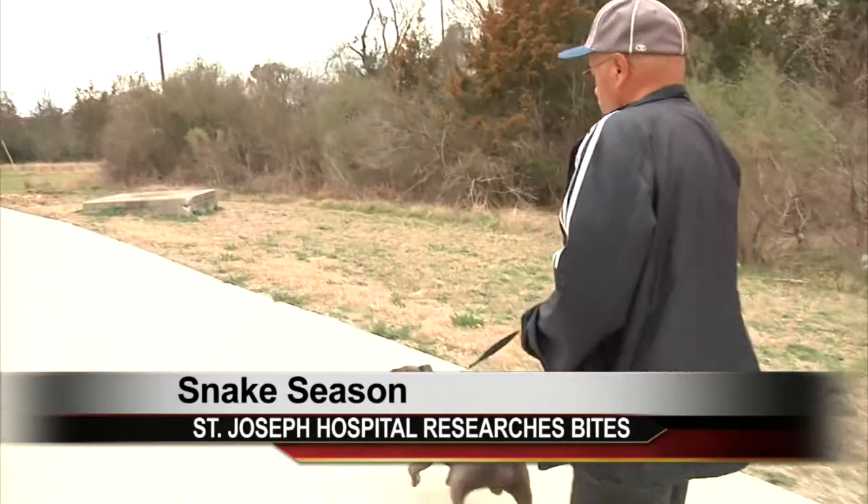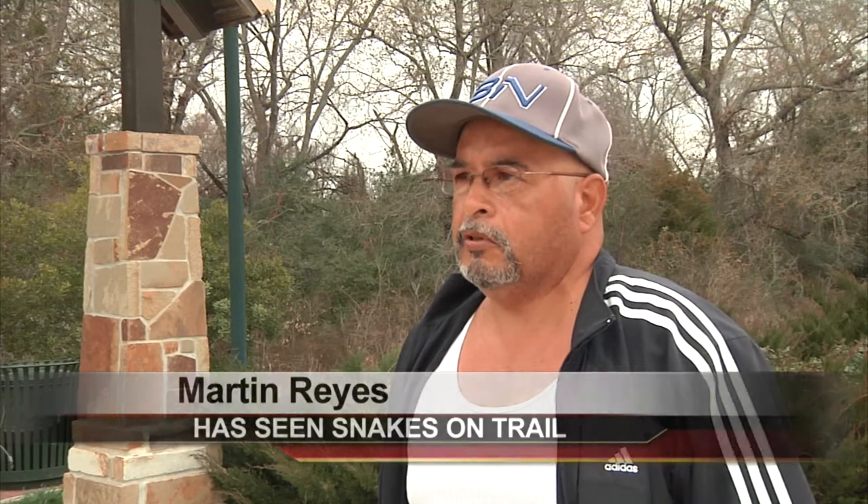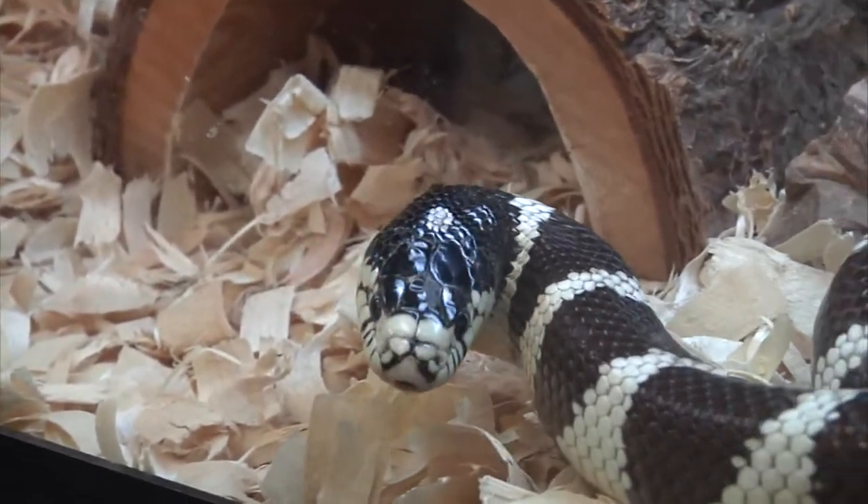Dog owners like Martin Reyes say it's not uncommon to see snakes out when going for a walk. Not all the time, but a couple of times, but not real big ones. There are more than 37 different species of snakes in the Brazos Valley.